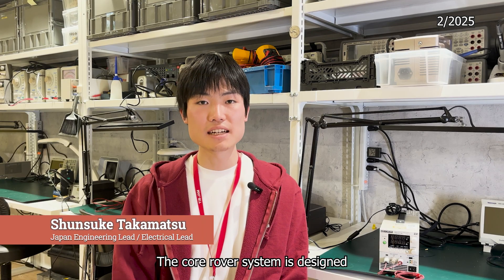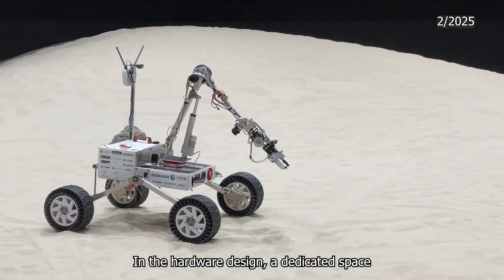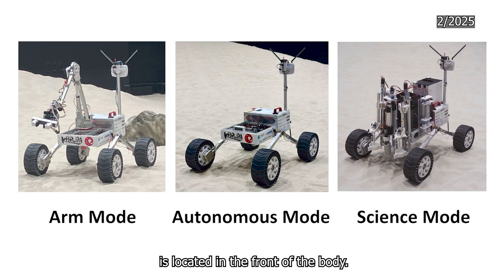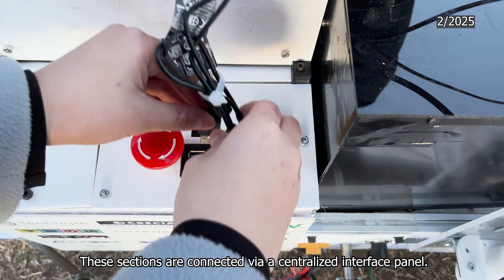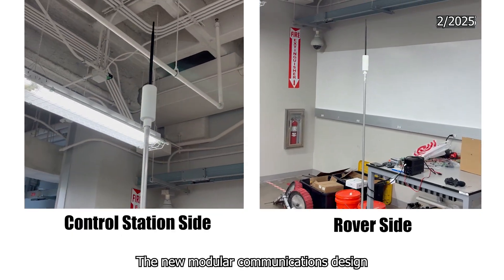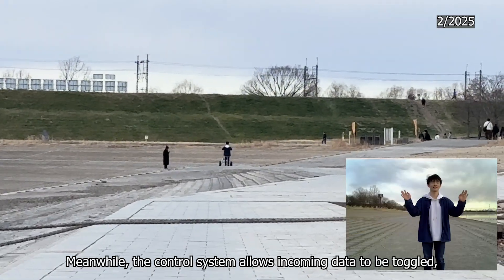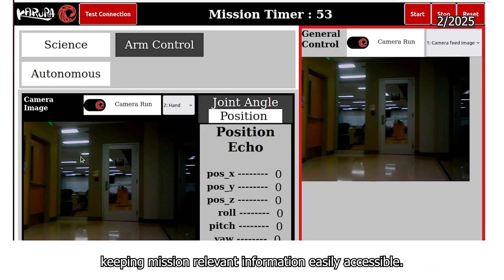The core rover system is designed to meet standard competition requirements. In the hardware design, a dedicated space for replaceable mission-related components is located in the front of the body. A new power supply on the rear provides more space for other components. These sections are connected via a centralized interface panel. The new modular communications design enables swapping pieces in case of failure. Meanwhile, the control system allows incoming data to be toggled, keeping mission-relevant information easily accessible.